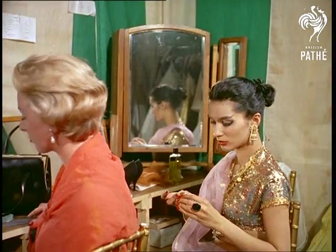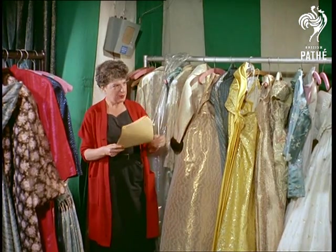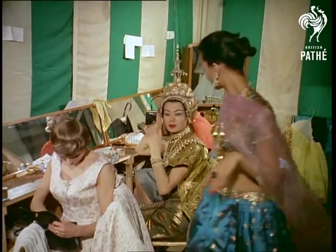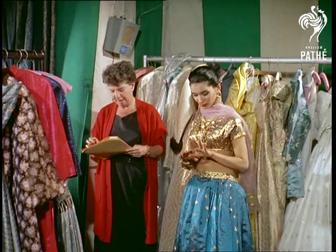From all parts of the world, girls have been brought to model their national costumes, designed to illustrate the versatility of a new non-tarnishing metallic yarn. In their dressing rooms, the models put the finishing touches to their beautiful costumes. Imagine having to wait for your wife or girlfriend to put all that on every time you go out.